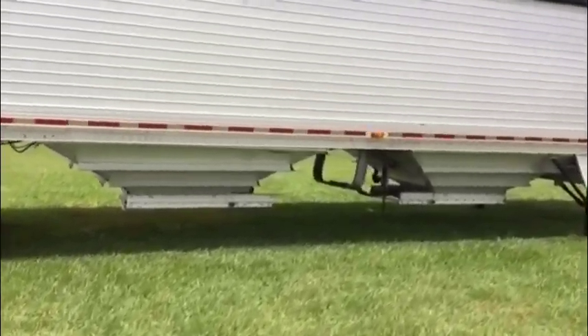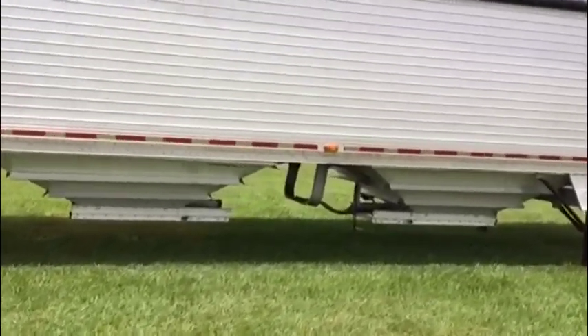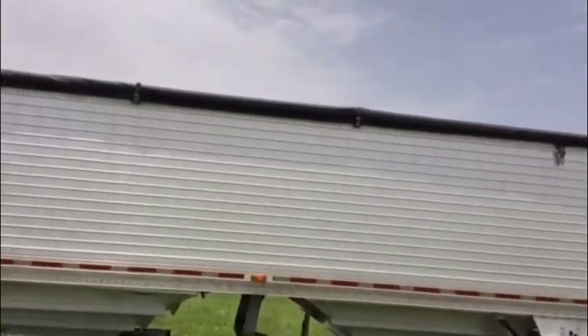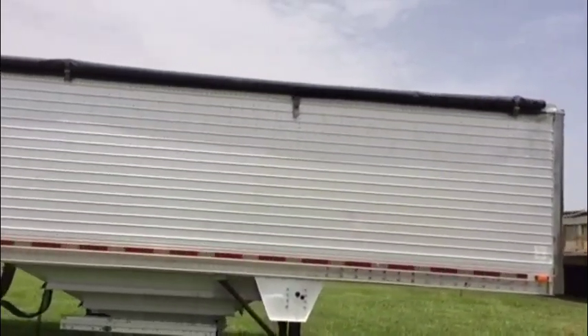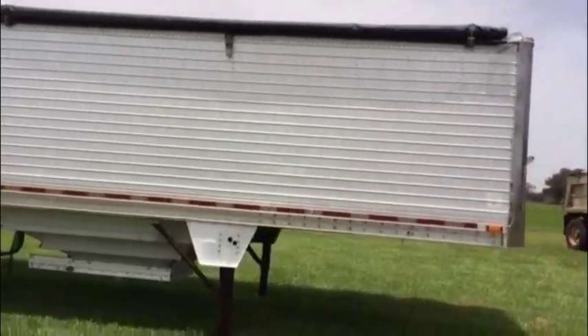It's got the double hoppers right there, and it's got the spare tire between the hoppers — a pretty nice option to have for a spare. You can see it's got a tarp up top with the Sherlock roll tarp system. Walking around the side, there's no major damage.